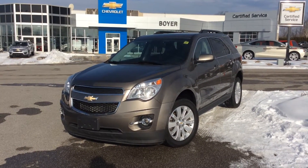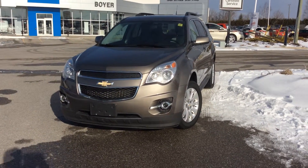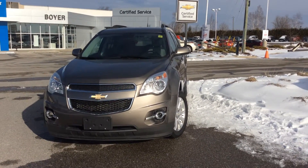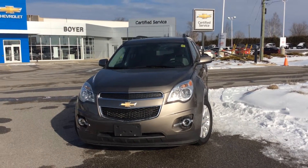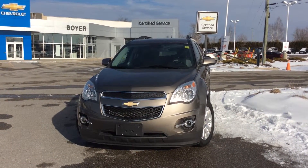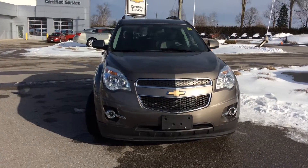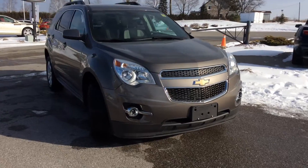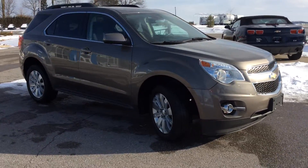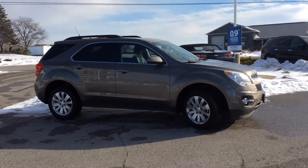Hi everyone, we're here today at Boyer Chevrolet in Lindsay, Ontario, corner of Highway 35 and 7. You can view our full inventory and shop online 24/7 at BoyerChevroletLindsay.com. Today I'm looking at a really nice 2011 Chevy Equinox that we have in stock — brown alloy wheels, Bluetooth connectivity, rearview camera. Very nice, come check it out, hope to see you soon!